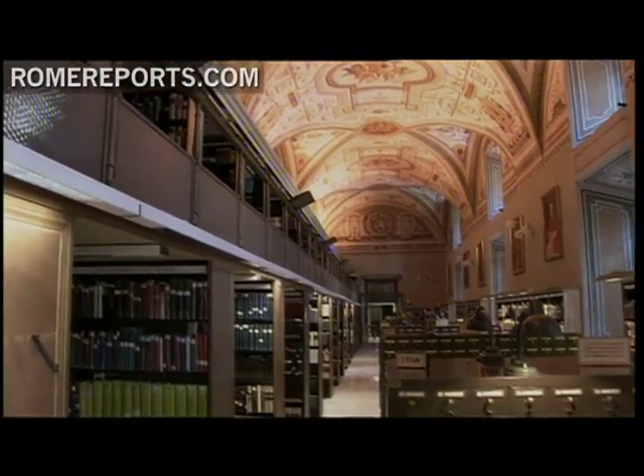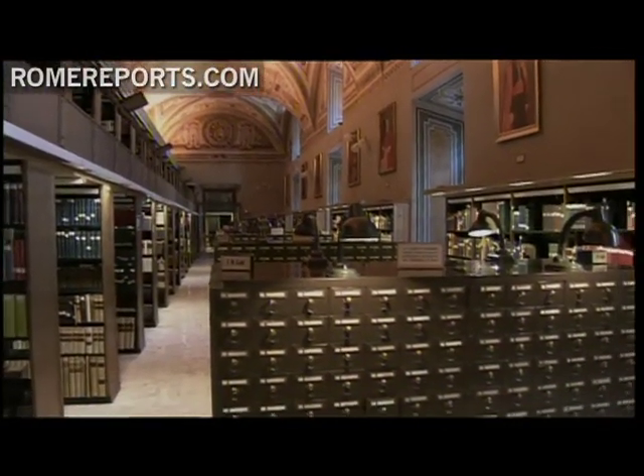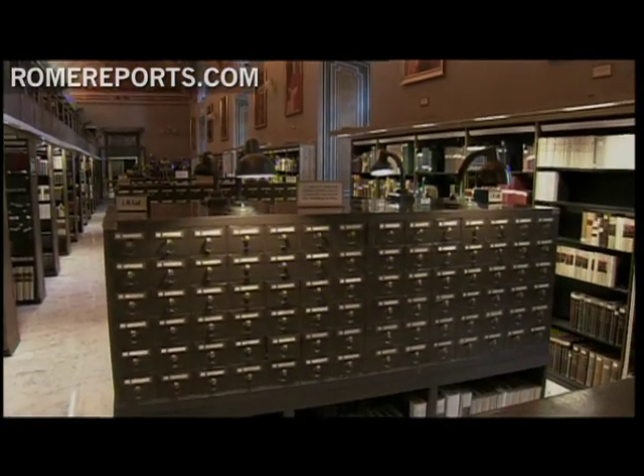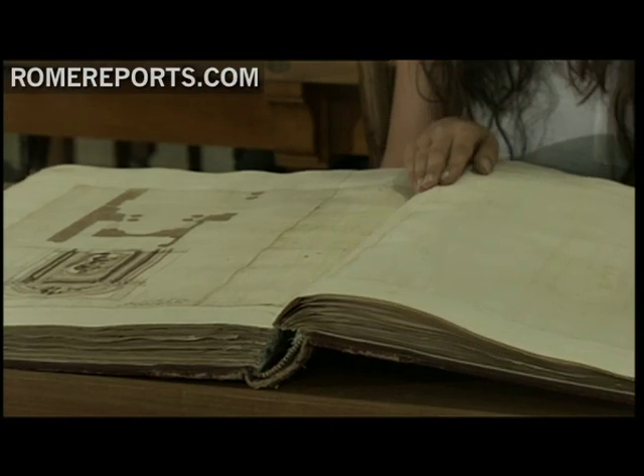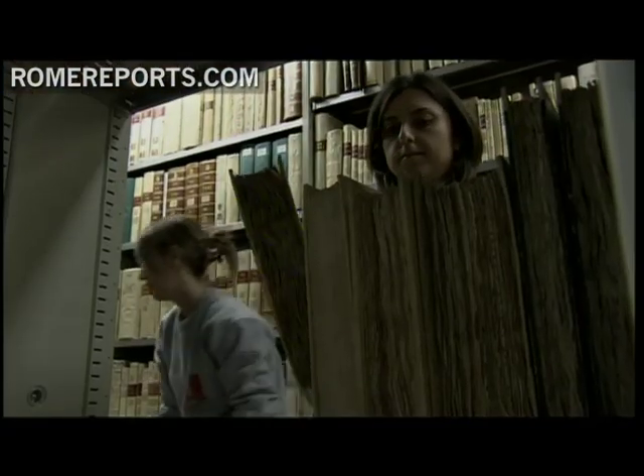The Vatican Library is one of the largest in the world. Now it's also one of the most modern. The library is taking a giant leap to the web by using NASA technology, planning on scanning 80,000 of its manuscripts.